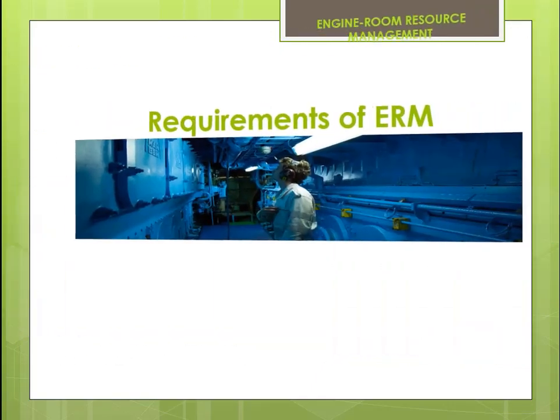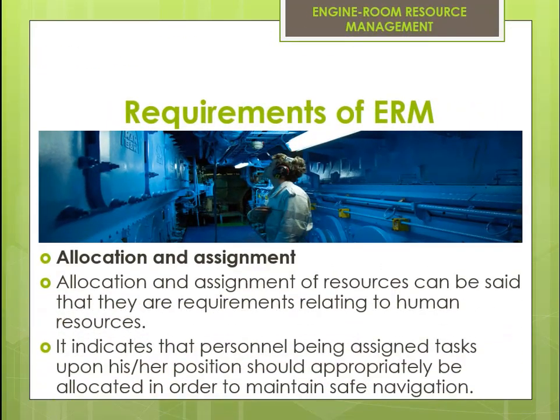Requirements of ERM — Allocation and Assignment: Allocation and assignment of resources are requirements relating to human resources. It indicates that personnel being assigned tasks based on their position should appropriately be allocated in order to maintain safe navigation.